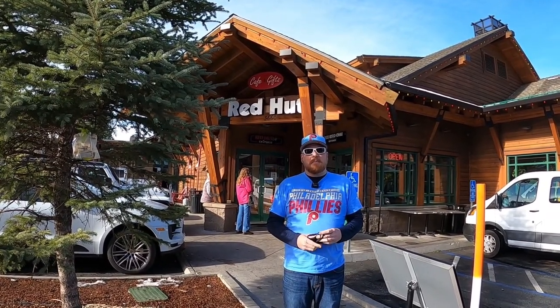Hello Travelers, Traveling Irishman here on location in South Lake Tahoe and we're at the Red Hut Cafe. If you're ever looking for a place to eat for breakfast that's been around since 1959, it's a local restaurant, go ahead and come out here and support your local business. Let's come check it out.